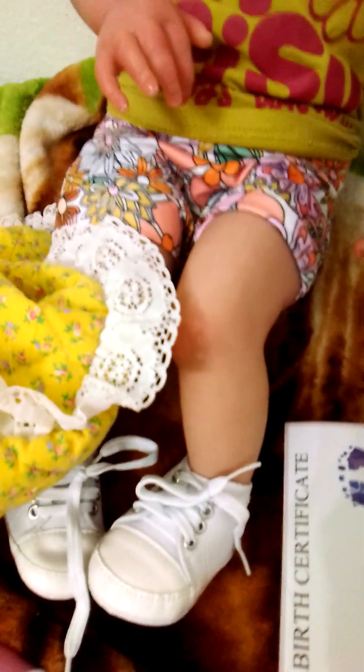Here are her little hands, which I've already showed, and here are her legs and her feet. And her little shoes — her little shoes say 'baby' on the shoe.